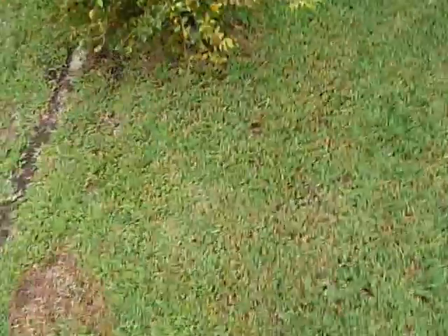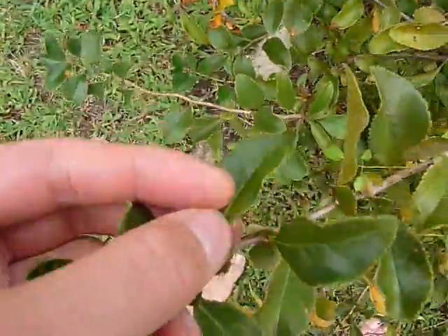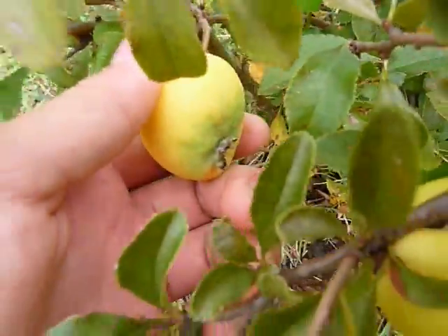I'm kind of curious if anyone knows what kind of plant this is — not this weed but this bush. I know it's either related to apples or pears. That's the leaf, it's very low growing, and there's a fruit on it. Post in the comments if it is more closely related to apples or pears, because I want to try to graft it.